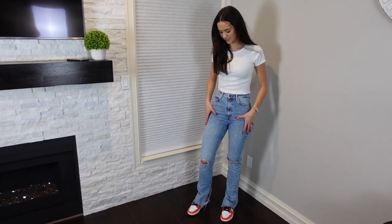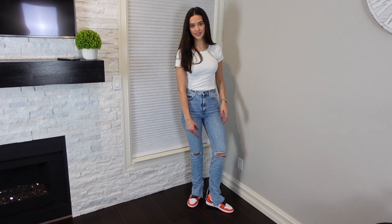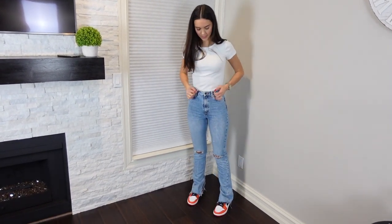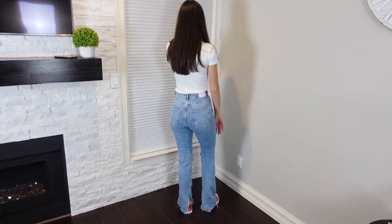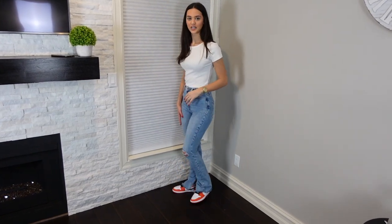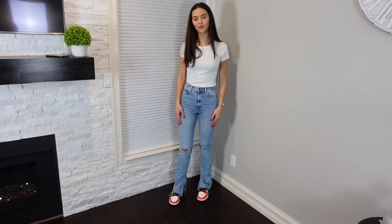So these are the Zara jeans — super tight fitting, and at the bottom they flare out with an inside slit. Super high rise but very comfortable. These are a trendier jean, super cute and affordable. I really love these.